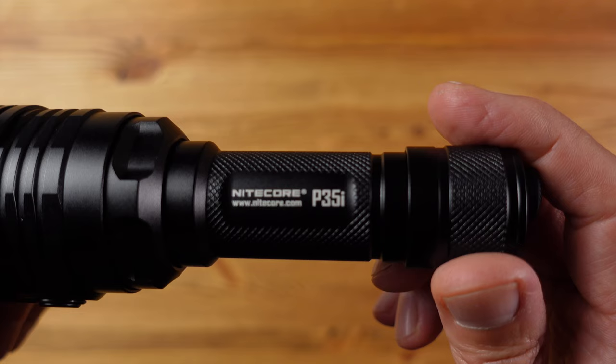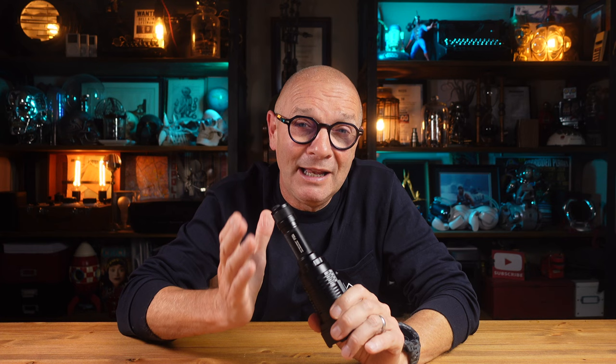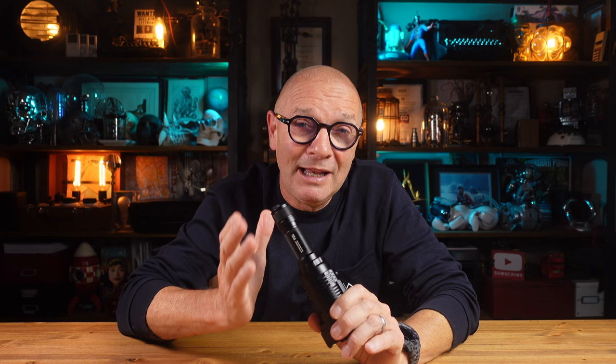The P35i is a very nice option, avoiding the need to carry two flashlights when LEP is needed, but that level of convenience does bring with it some compromises compared with two individual lights. LEPs are not cheap and this light will set you back £333 or $300 plus tax.